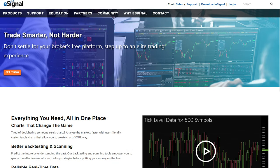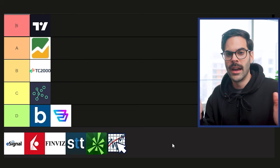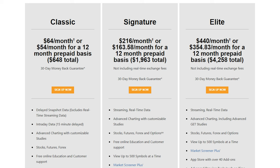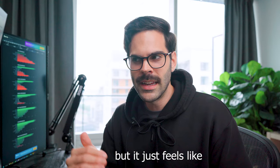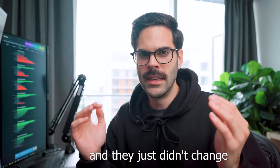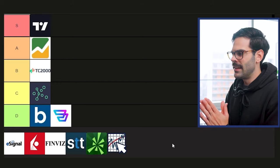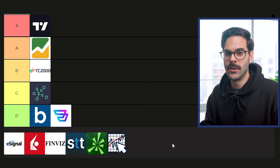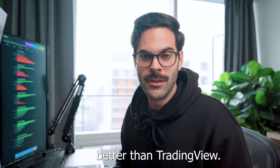Next is eSignal, which is supposed to be the best platform out there at a premium price of $250. Honestly, I don't know what happened to eSignal — it feels like everybody else stepped up their game and they didn't change anything for the past 10 years. I do have a subscription to eSignal because I tried it again to see if there was something better than TradingView, and let me show you the issue.